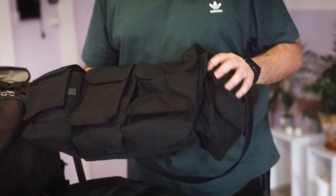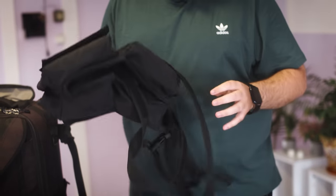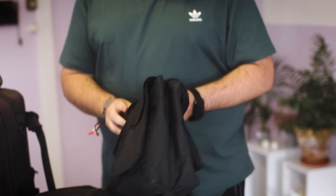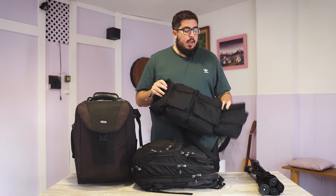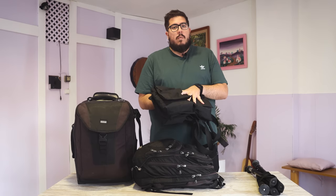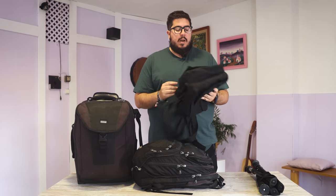My material is mainly divided into three different bags. The first is this one from the brand Newswear — it's waterproof. I bought it recently because I had one that was seven years old and it was time to change. This is especially for daytime use here in Madrid, and during the World Cup I'll use it when I go out on the street to cover fan stories or a report with a smaller team.